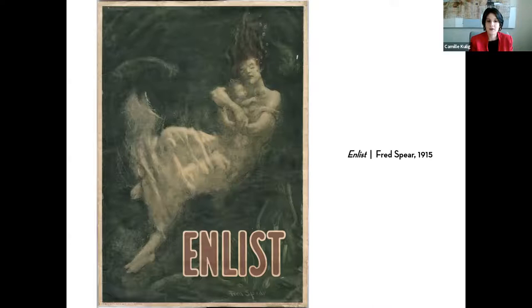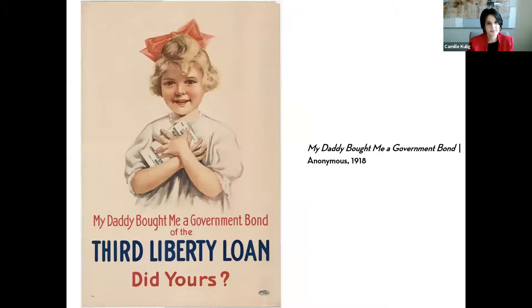Like the posters we saw previously, you see an image of a mother holding a child. The sinking of the Lusitania was such a flashpoint — for those who experienced it firsthand, and certainly for what lives on in collective memory. It helps mobilize the United States to get behind the allies. The mother and child is a theme that we see a lot.